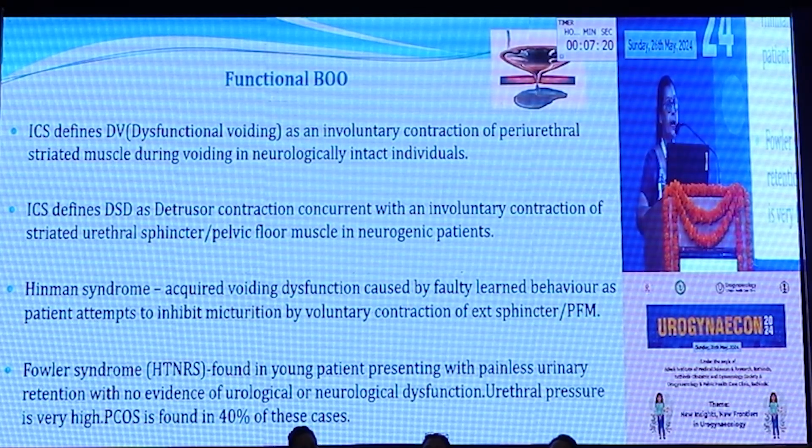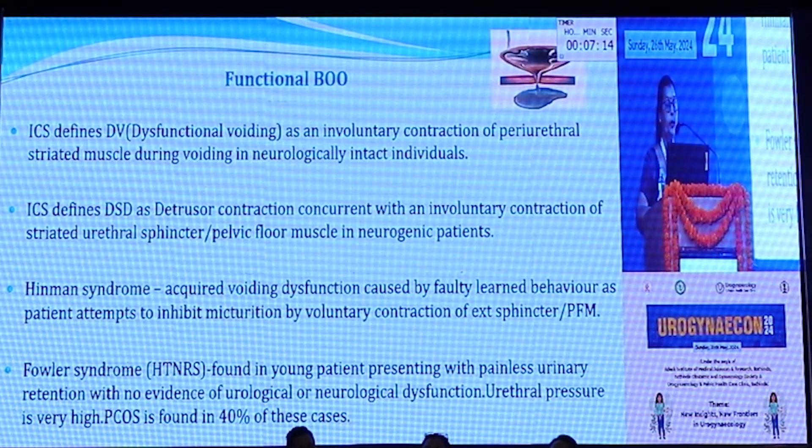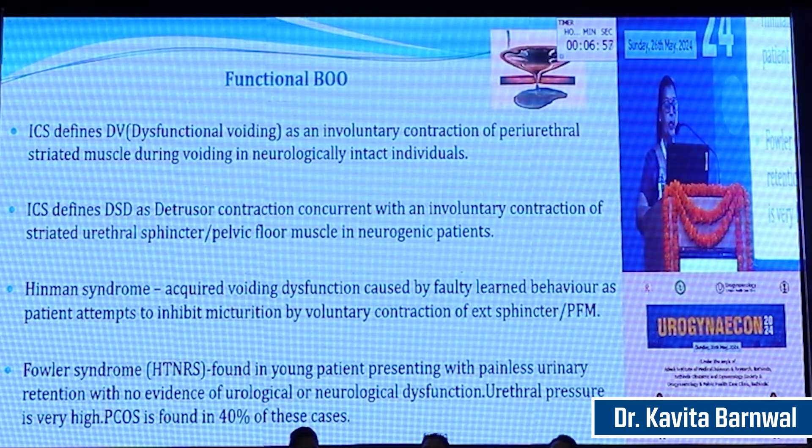Detrusor sphincter dyssynergia is defined as an involuntary contraction of the periurethral muscle during voiding in neurologically intact individuals, while detrusor sphincter dyssynergia is defined as detrusor contraction concurrent with involuntary contraction of the striated urethral sphincter or pelvic floor muscle in neurogenic patients. Hinman syndrome is a voiding dysfunction caused by mostly faulty learning behavior where the patient attempts micturition by voluntary contraction of the external urethral sphincter. Fowler syndrome is a high-tone non-relaxing sphincter found in young women presenting with painless urinary retention with no evidence of urological or neurological dysfunction, and urethral resting pressure is very high; PCOS is found in about 40% of these cases.